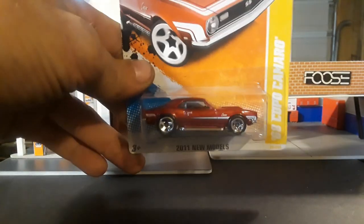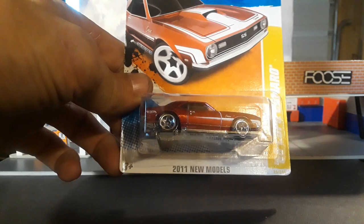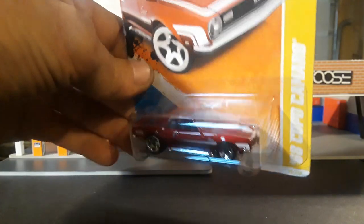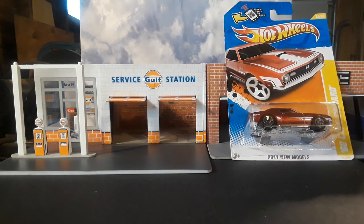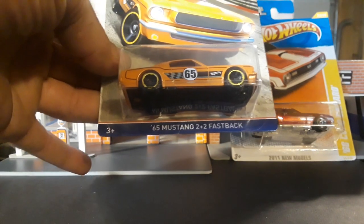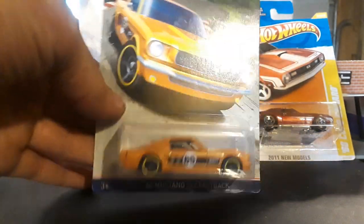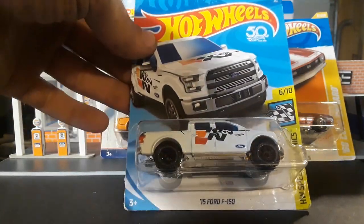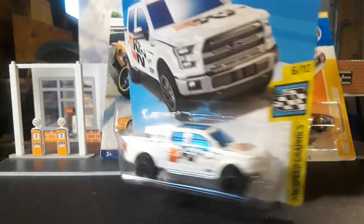First up, got a 2011 New Models 1968 Copo Camaro. I love this Camaro casting, it's pretty sweet. Now all these are going to be part of the giveaway — I'll show them quickly and at the end of the video I'll tell you how to enter. 65 Mustang 2x2 fastback, K&N 2015 Ford F-150 in white.